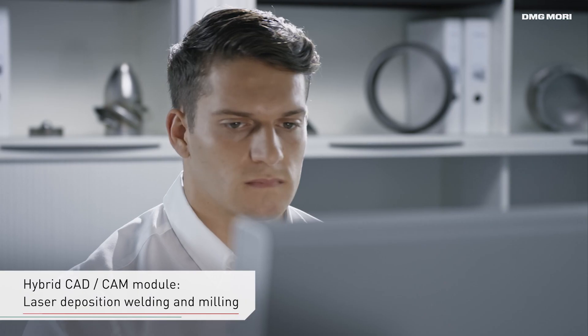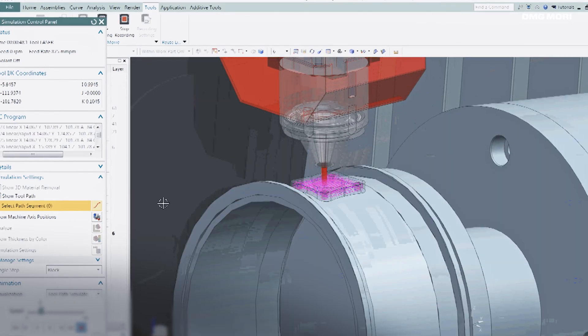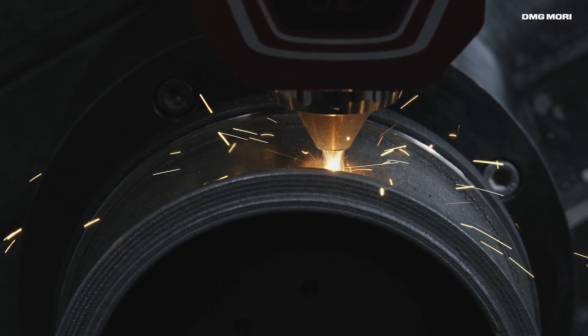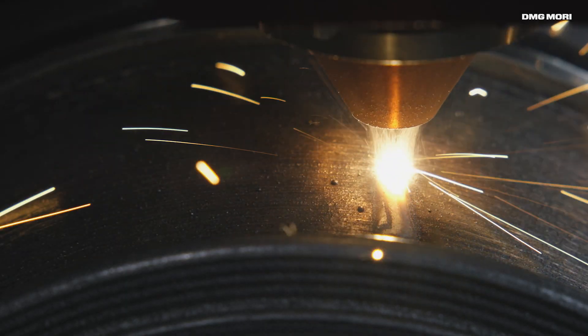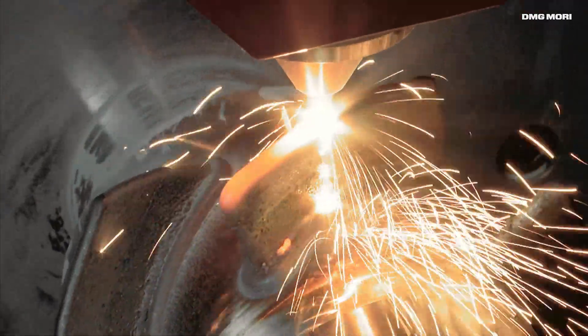Controlled by additive and subtractive CAD-CAM programming based on provided customer data, the Lasertek 65 3D Hybrid creates high-quality workpieces within a short period of time and offers almost unlimited possibilities in regard to product design.